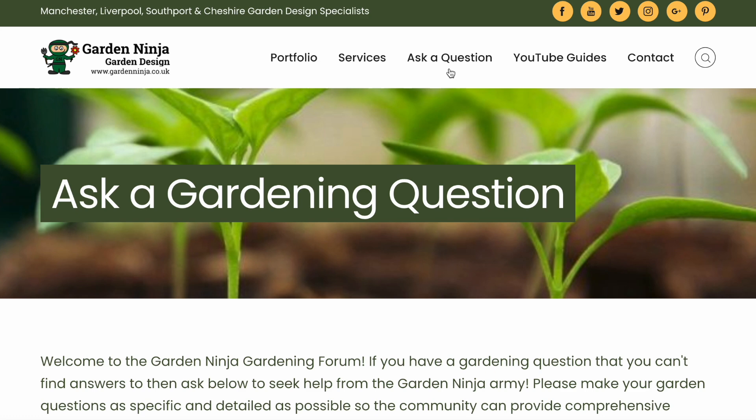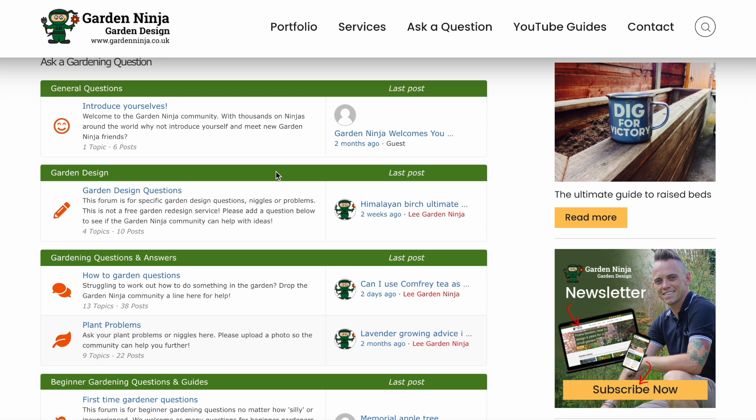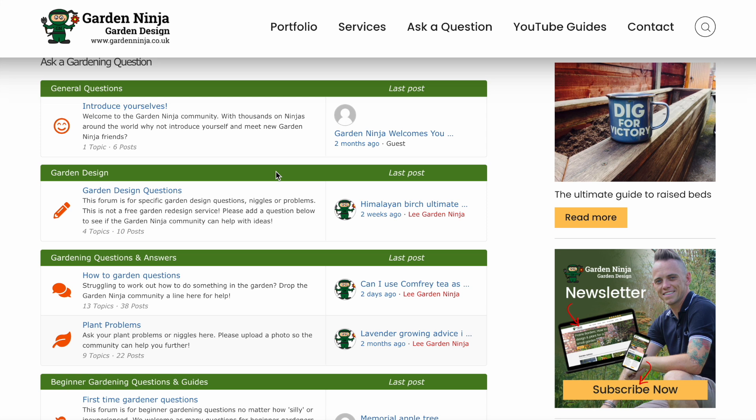Have you got gardening questions that need answers? Head over to the Garden Ninja Forum on my blog where you can ask me anything about gardens, plants and garden design. There's a whole army of other Garden Ninjas there who can help provide answers to your questions — it's a really great way to meet the other ninjas, so head over there now.